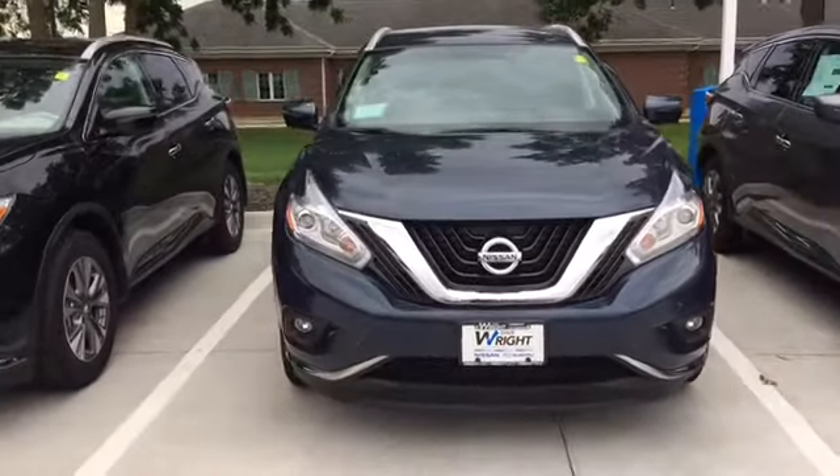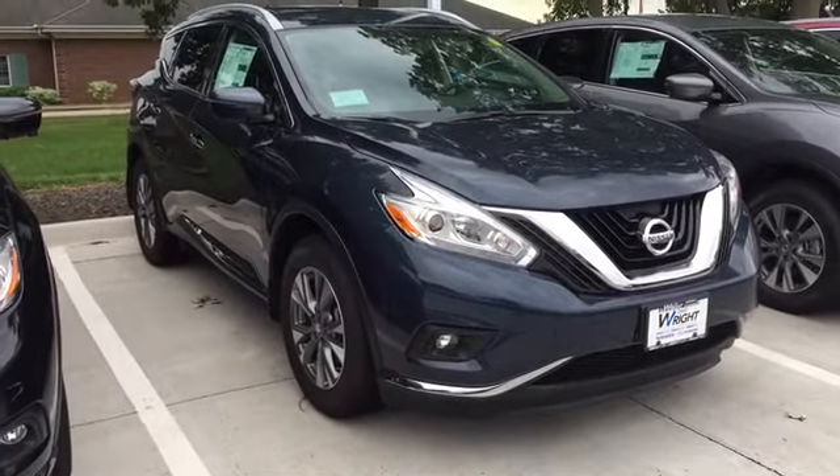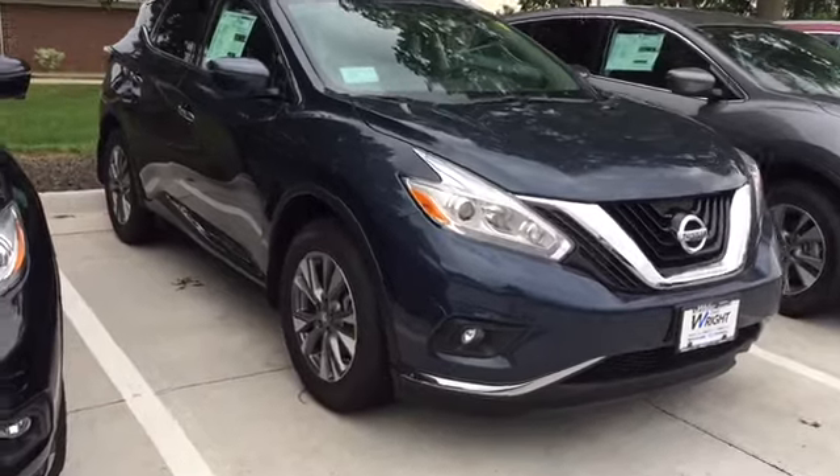Hi Pooja, this is Keith Schmitz at Dave Wright Nissan Subaru in Hiawatha. I just wanted to send you a quick video of the Murano that I have here that's a match for what you're looking for.